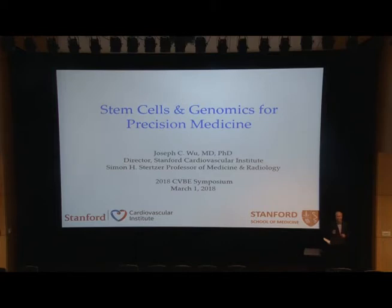But you've got to let us know. I think that the format for the first session worked well — when you're done with your talk, just step to the side so that either the next individual can get up and boot up their slide presentation or switch out their computers. The first speaker is Joe Wu. Joe is the director of the Cardiovascular Institute at Stanford University, and Joe's title of his talk is Stem Cells and Genomics for Precision Medicine.